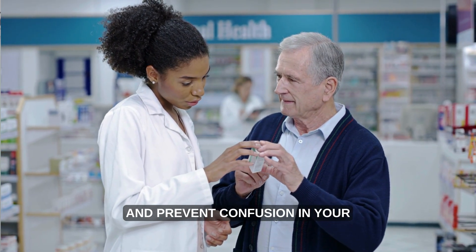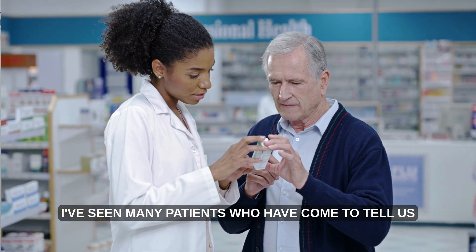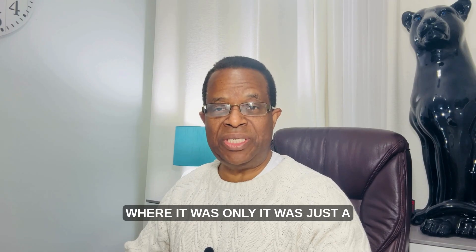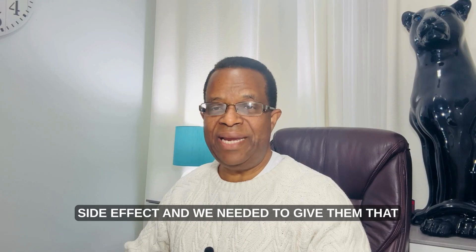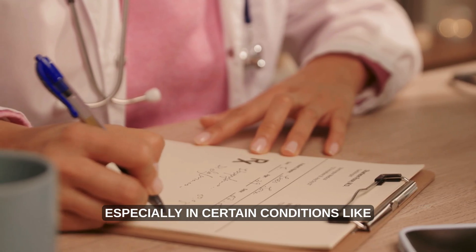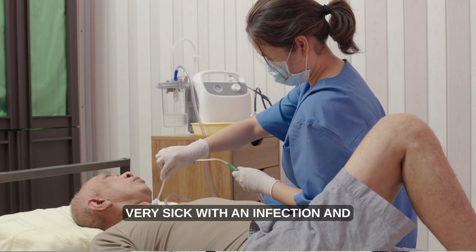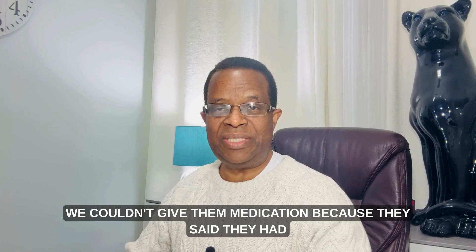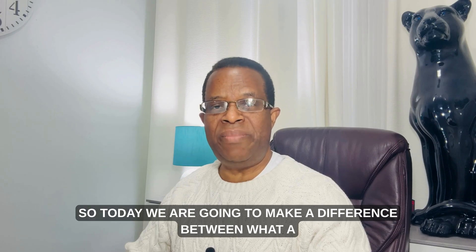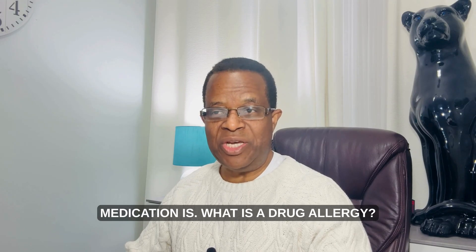This matters because in my practice I've seen many patients who told us they had an allergy to a medication when it was actually just a side effect — and we needed to give them that particular medication to save their lives, especially in conditions like sepsis or severe infections. Today we are going to clarify the difference between a true allergy and a side effect to medication.